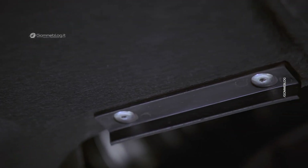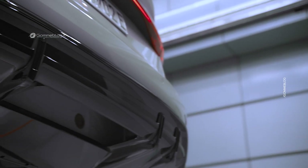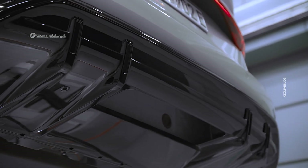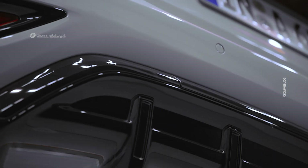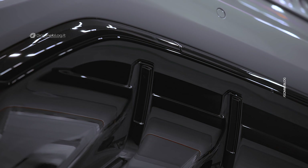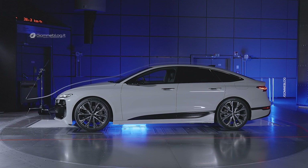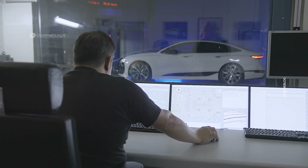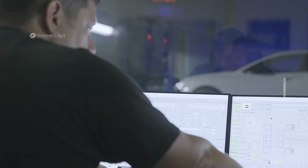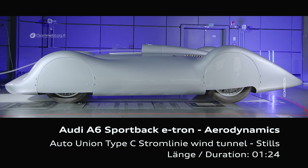The important thing to understand is that we aerodynamicists are actually not responsible for one single part on the vehicle. There are many colleagues in the technical development center who are responsible for all of the parts that we influence as aerodynamicists, and many of them helped us during the development of this vehicle to realize our ideas and make the car efficient.